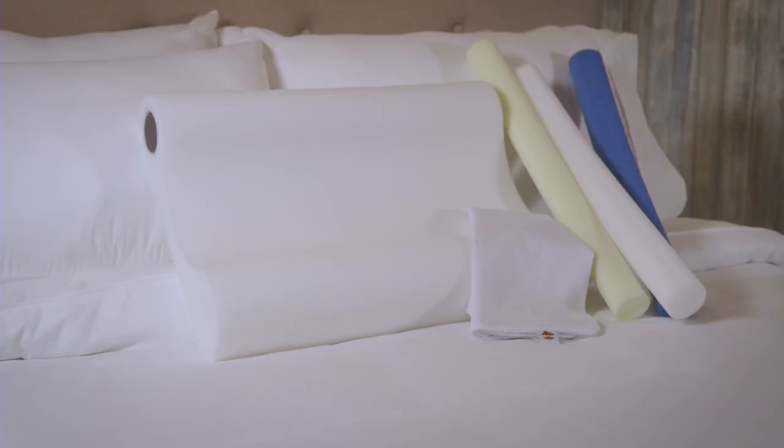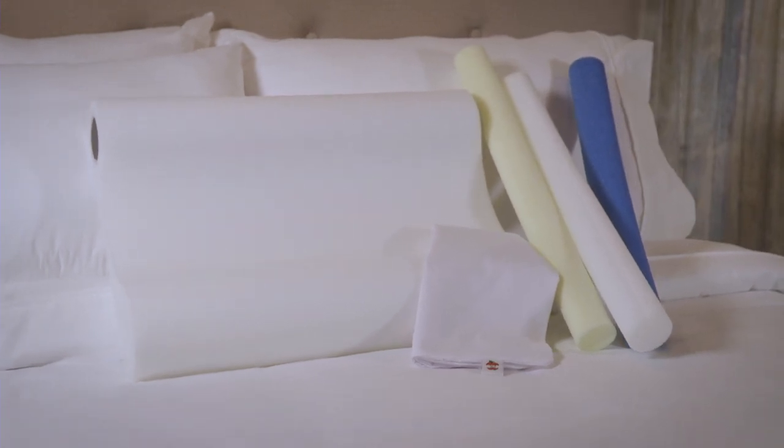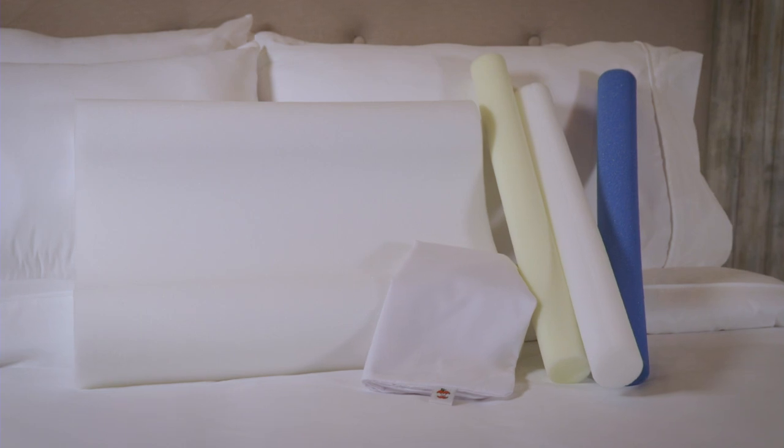If you've been looking for a pillow that makes it easy to choose the level of neck support without changing pillows, the Double Core Select Pillow may be right for you.